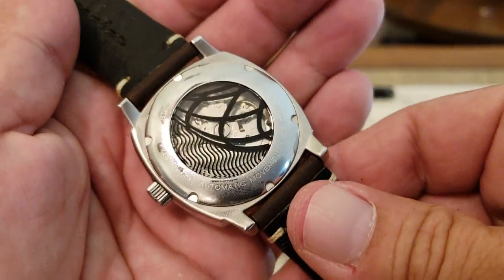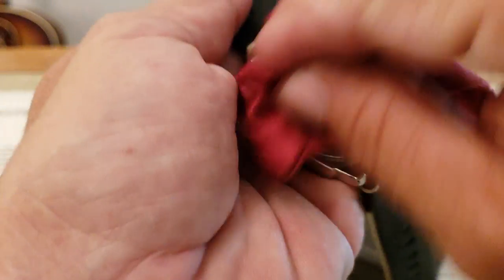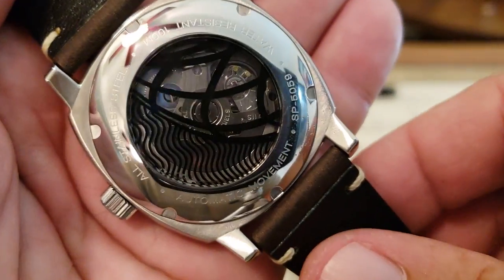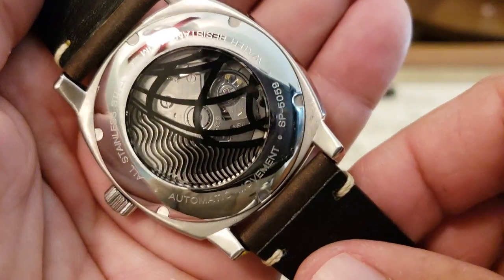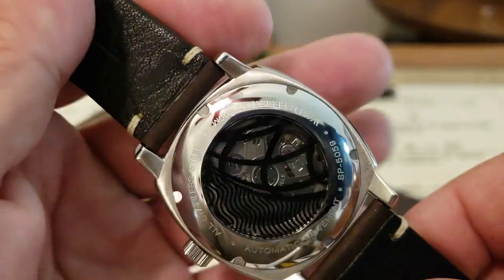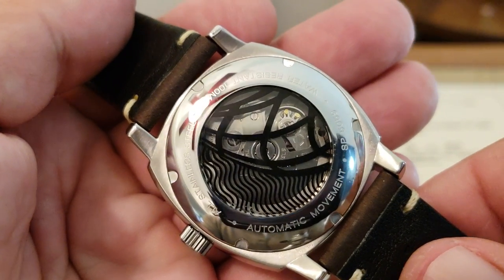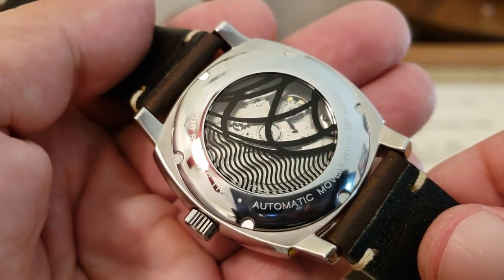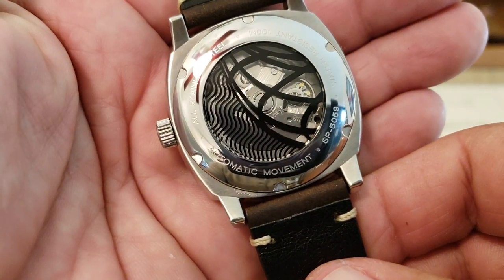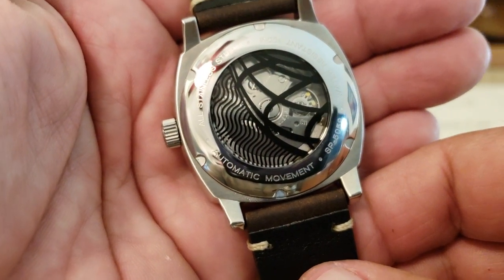Let's go ahead and flip this watch over and take a look at the back. You can see the reference number SP5059 on this watch. Water resistant to 100 meters, all 316L stainless steel. As you can see on the display case back, they do have the Spinnaker logo painted on there. And underneath you can see the familiar 24-jewel NH35 movement from Seiko. Very very nice movement.